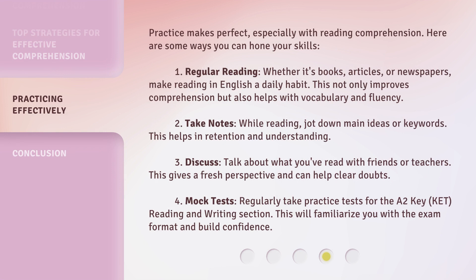Practice makes perfect, especially with reading comprehension. Here are some ways you can hone your skills. Practice 1: Regular reading. Whether it's books, articles, or newspapers, make reading in English a daily habit. This not only improves comprehension but also helps with vocabulary and fluency.